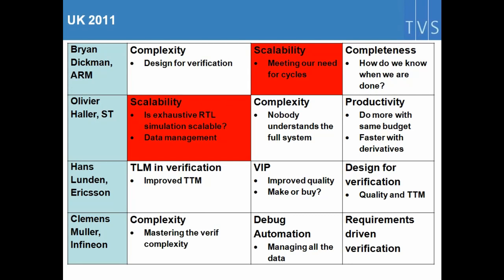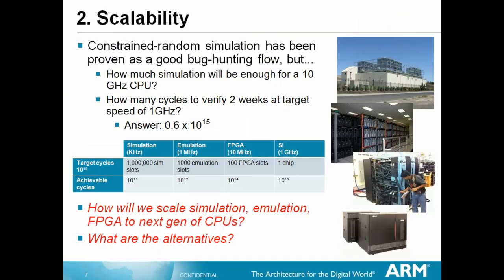Scalability was another challenge that came up a lot. This is what Brian Dickman from ARM presented in 2011 in the UK. Constrained random is a good bug-hunting flow, but they're interested in cycles — how they can get enough cycles. ARM, obviously focused on CPU, asked: how many cycles to verify two weeks at target speed of a 1 GHz CPU? The answer is 0.6 times 10 to the 15 cycles. If you try to do it in simulation, you need a million simulation slots, and that gets you to 10 to the 11 — still four orders of magnitude away.